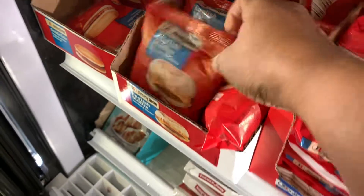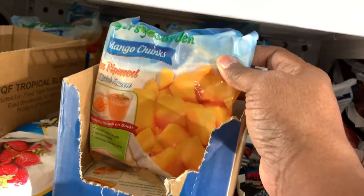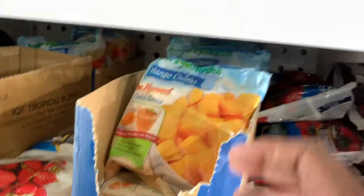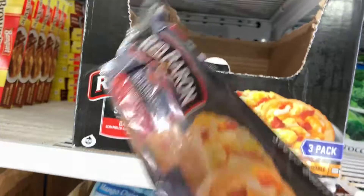I'm telling you, Dollar Tree is trying to do the thing. Y'all need to be checking out Dollar Tree, especially — look at the mangoes. The reason I showed you that was because if you make any kind of smoothies, it might be an idea to use their frozen fruit.